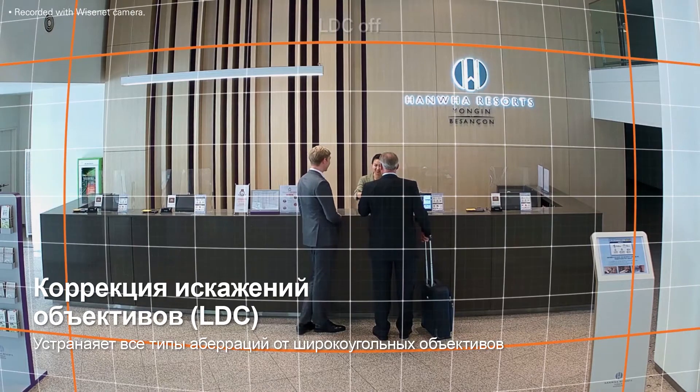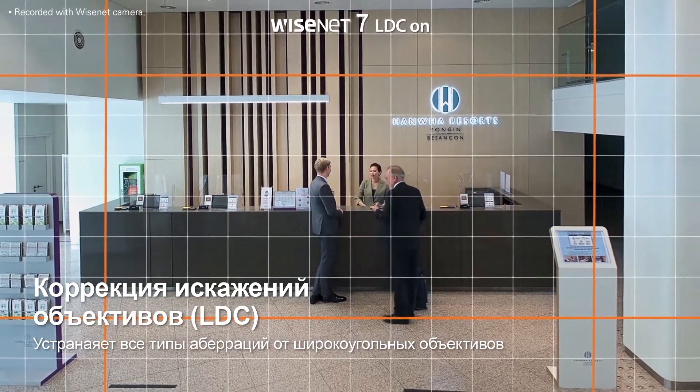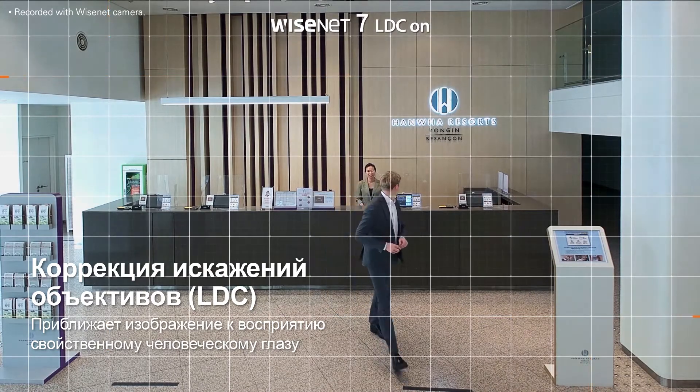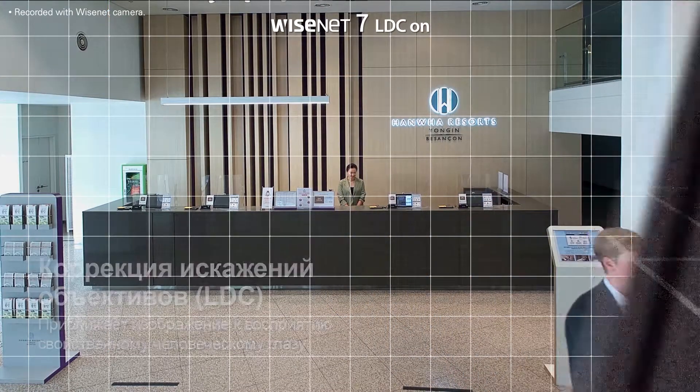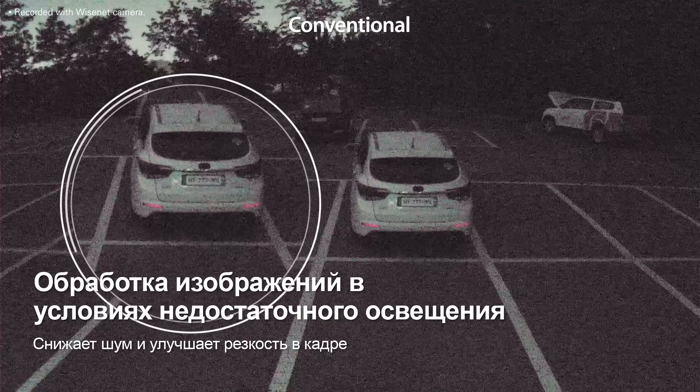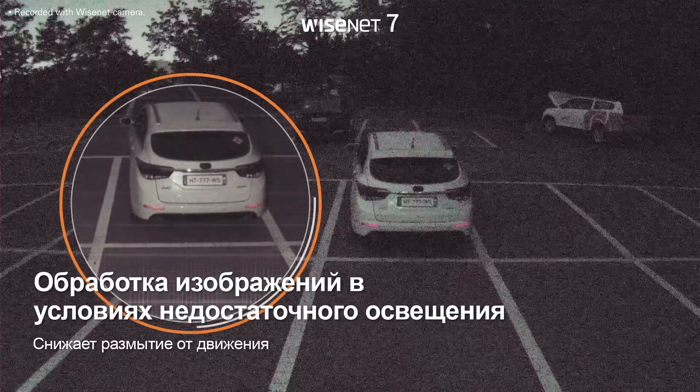Enhanced lens distortion correction completely corrects image distortion caused by wide-angle lenses, producing video quality closer to what is seen by the human eye. It also helps distinguish objects in low-light environments by removing image noise and motion artifacts.